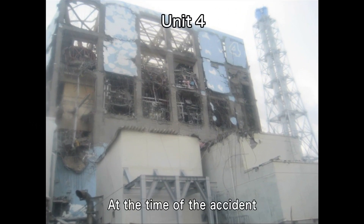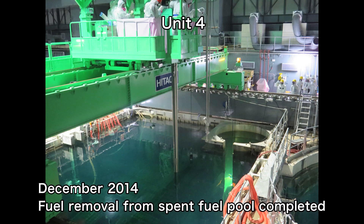At Unit 4, fuel removal from the spent fuel pool was completed, thereby eliminating potential risks.